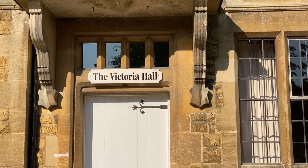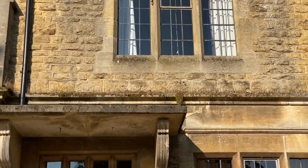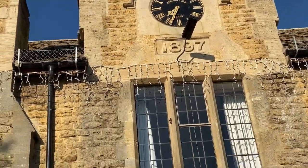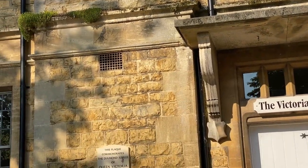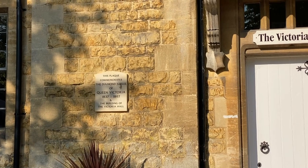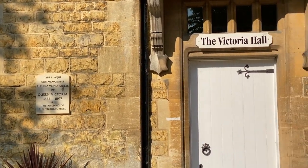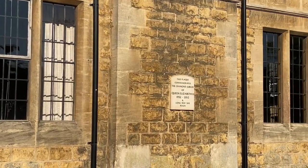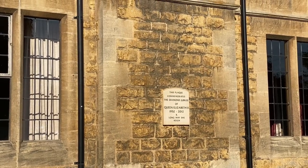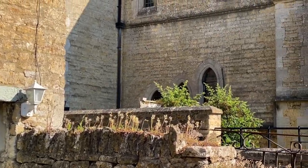Next year, 2022, is Queen Elizabeth's Platinum Jubilee, but this building — Victoria Hall, dated 1897 — was built in commemoration of Queen Victoria's Diamond Jubilee. This plaque commemorates the Diamond Jubilee of Queen Elizabeth II. Chapel Cottage is right next to what is now the Baptist Church, with a lovely rose window.